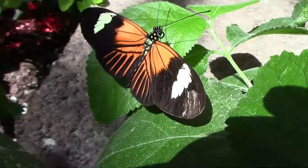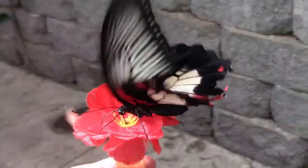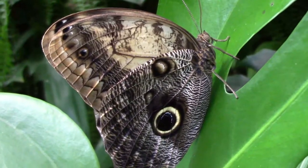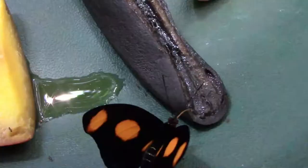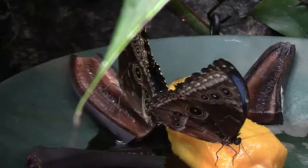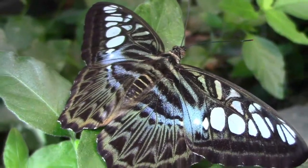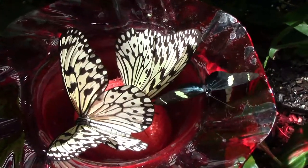On a recent trip to Branson, Missouri, we visited the Butterfly Palace. They have over 1,000 live exotic butterflies imported from the rainforest, and 40 to 60 different species. Since all of these butterflies were ones that I'd never seen before, I was like a kid in a candy store.